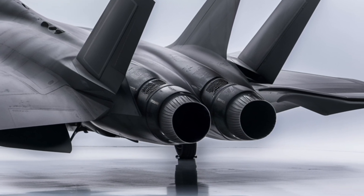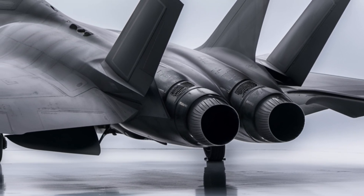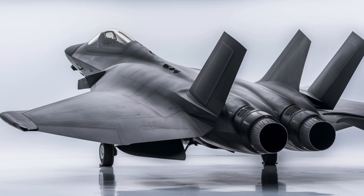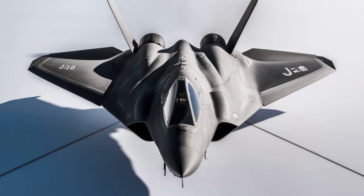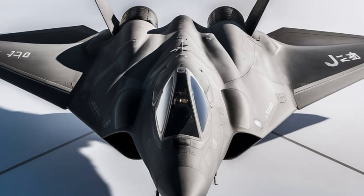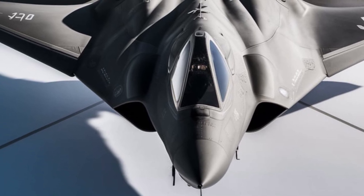The production numbers of the J-20 have been steadily increasing, with estimates suggesting that over 200 units have been built so far. As production ramps up, China is expected to continue refining the aircraft and potentially exporting it to allied nations in the future. While the J-20 is currently exclusive to the PLAF, there is speculation that China may eventually offer a modified export version, similar to how the United States sells the F-35 to allied countries.